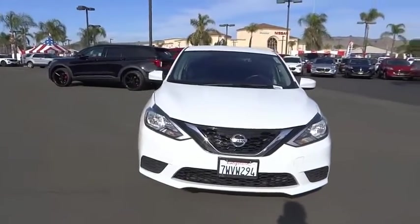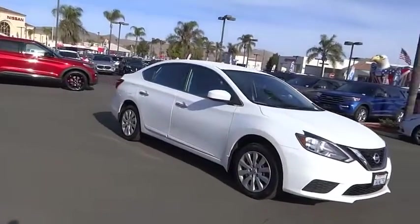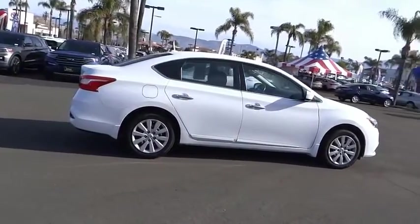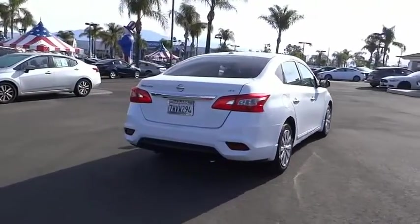We are pleased to show you the 2016 Sentra. With its spacious and versatile interior and stellar fuel efficiency, the Nissan Sentra is the obvious choice for anyone who wants to enjoy a stylish and comfortable ride. This vehicle has less than 55,000 miles.